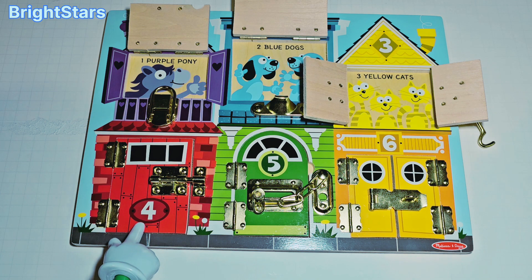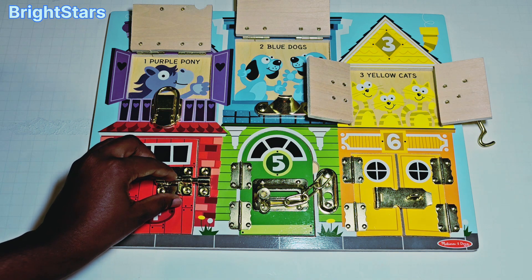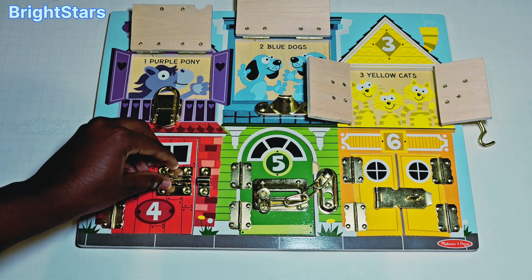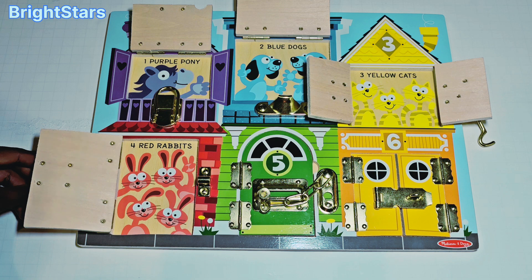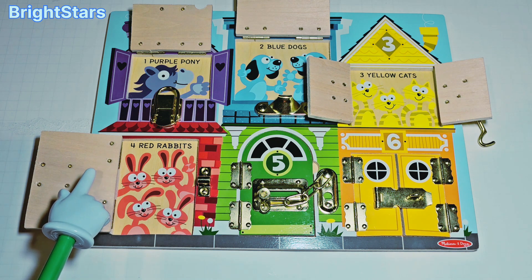This red door has the number four on it. Let's open the red door and see what's inside. Uh oh! The red door is locked. Let's open the latch. Opening the latch. Now that the latch is open, let's open the door and see what's inside. Open! Rabbits! There are four red rabbits. Can you count them with me?